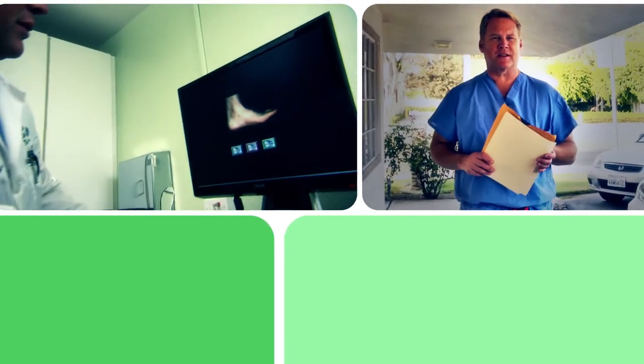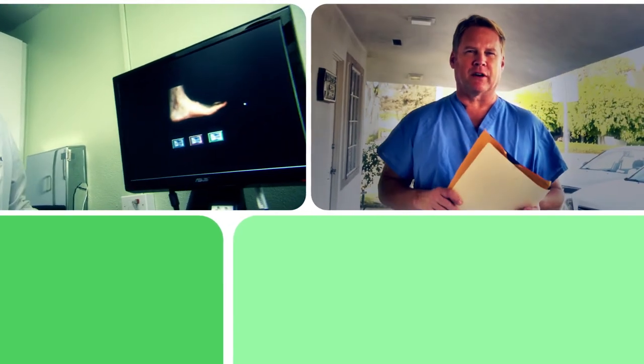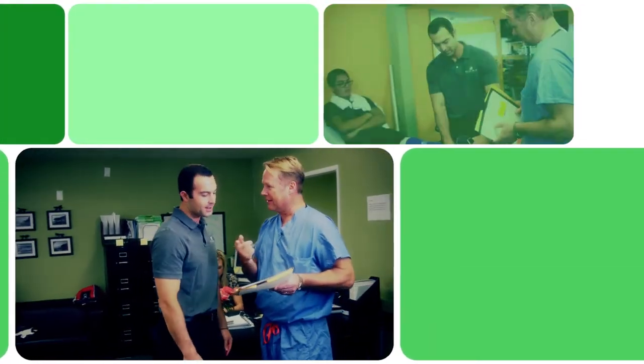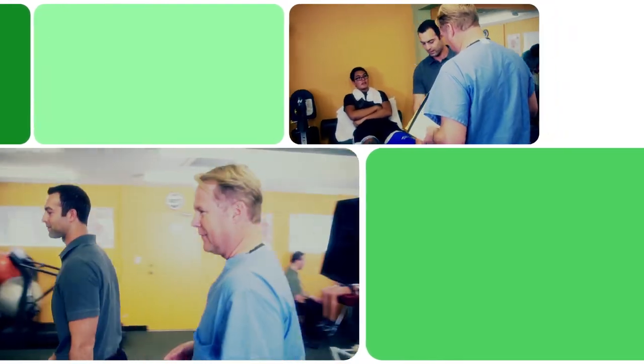One of the cool parts about podiatry is the fact that you get to interact with many different medical professionals. As a matter of fact, I'm going to visit our physical therapist right now to review a patient's care. As a podiatrist, you are part of the medical field — part of the team that takes care of the whole patient.